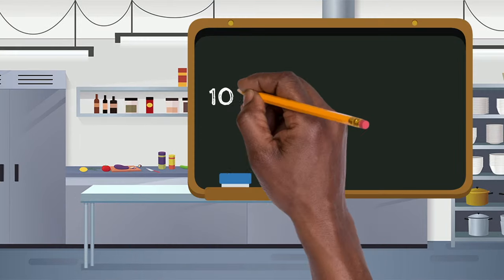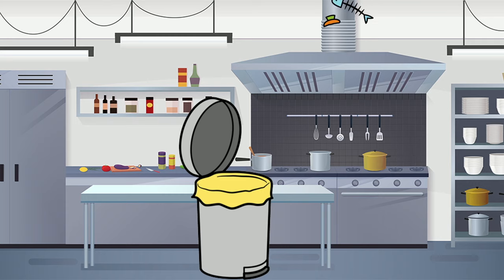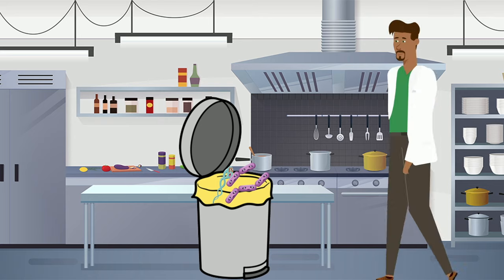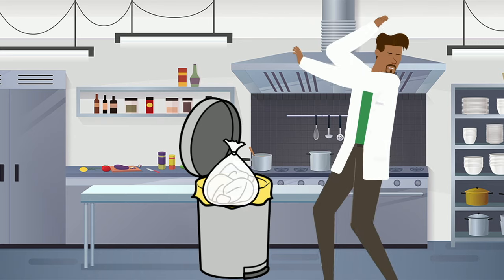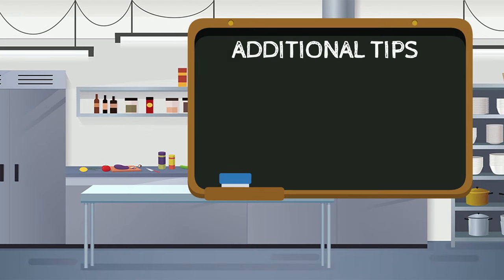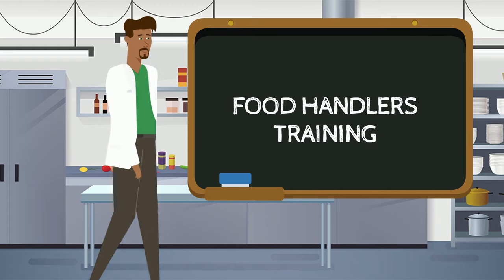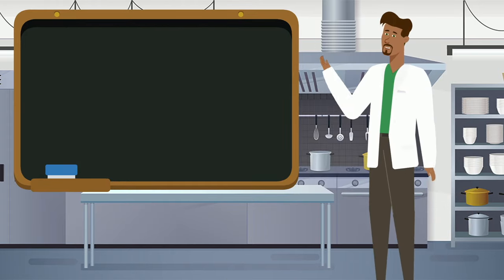Number ten: bin basics. Regularly changing your bin is a key aspect of kitchen hygiene. Old food in a bin will soon decompose and bacteria will start to grow, not to mention the bad odors and, on occasion, maggots.